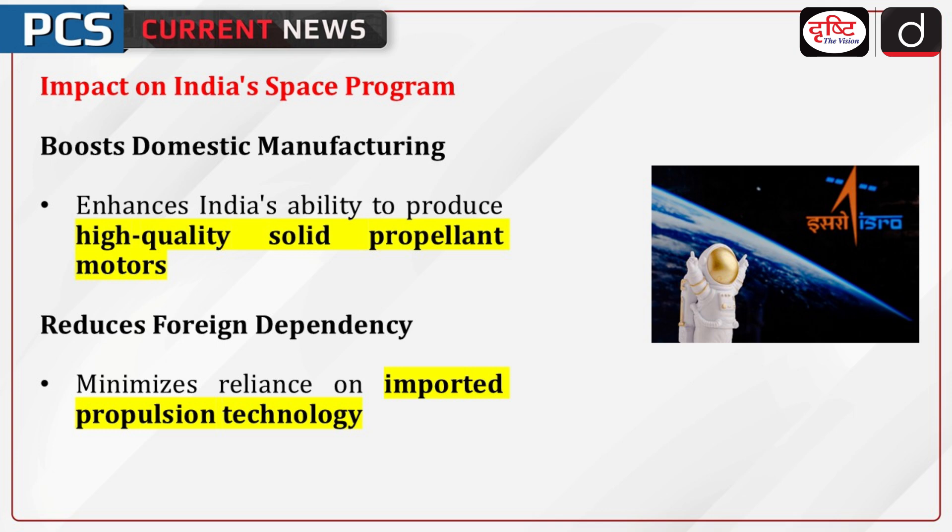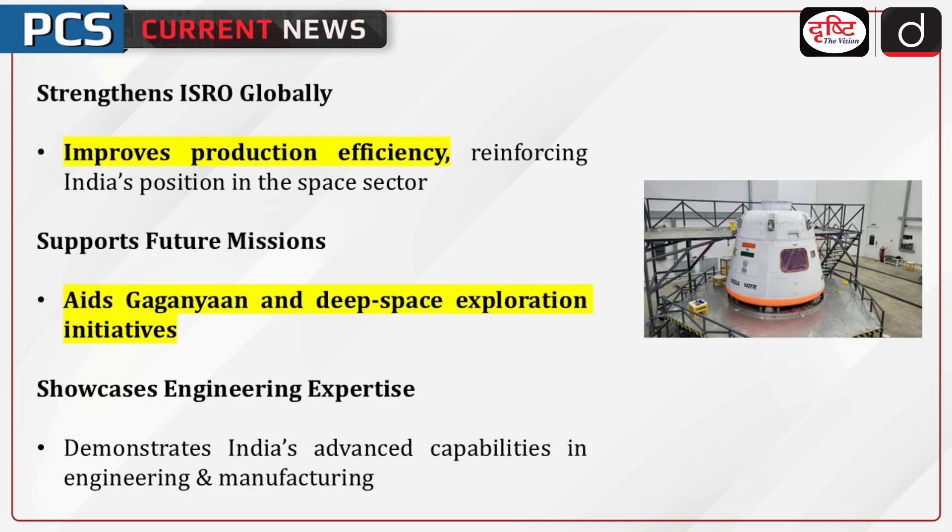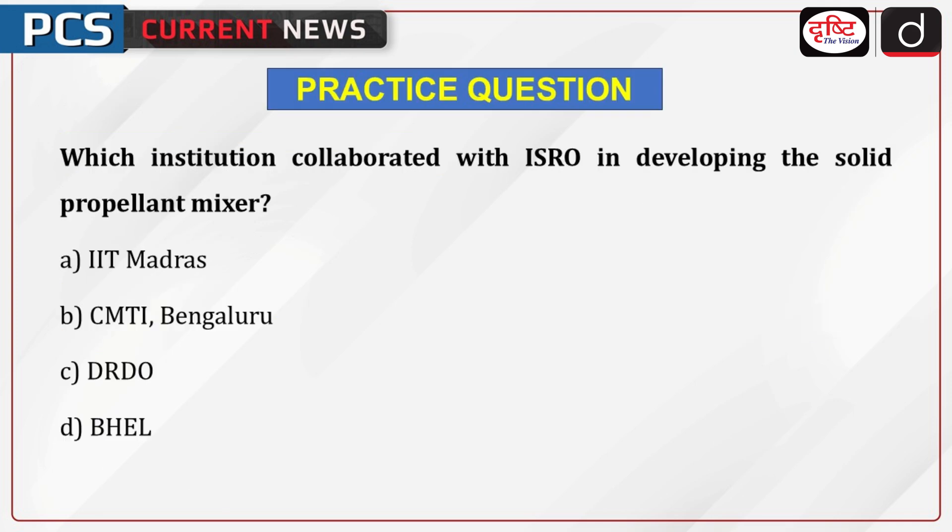Let us discuss the impact on India's space program. This enhances India's capability to manufacture high-quality solid propellant motors domestically, reduces dependency on foreign technology for solid propulsion systems, and strengthens ISRO's position in the global space sector by improving production efficiency. It paves the way for advanced space missions, including Gaganyaan and deep space exploration, and demonstrates India's expertise in complex engineering and manufacturing technologies.